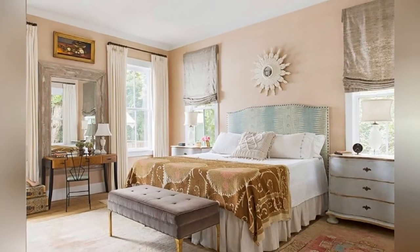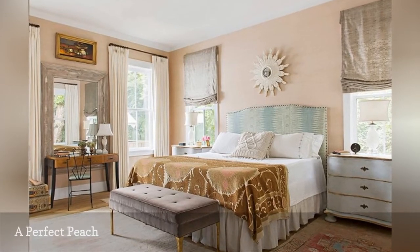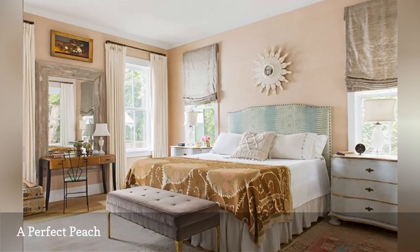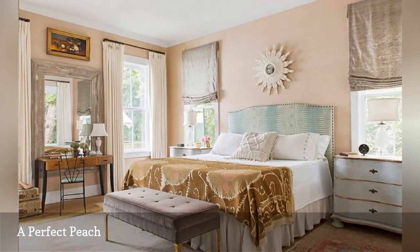Soft peach walls are flattering to every skin tone, work well with just about every other color, and complement most decorating themes. This pretty room is from Jenny Keenan Design.